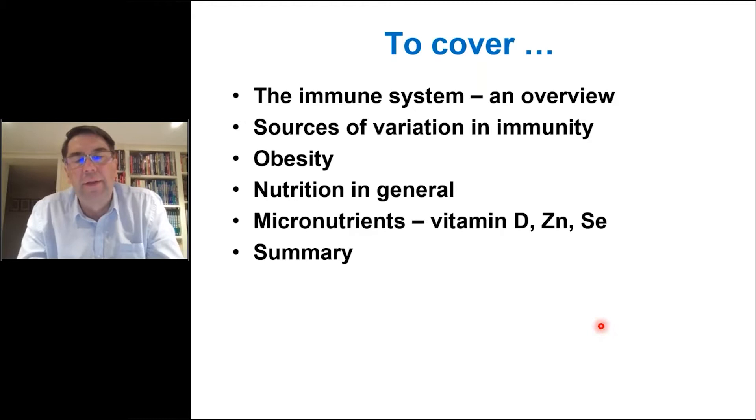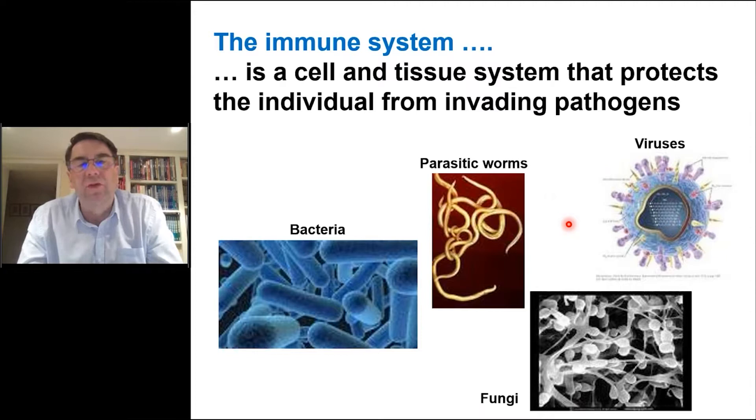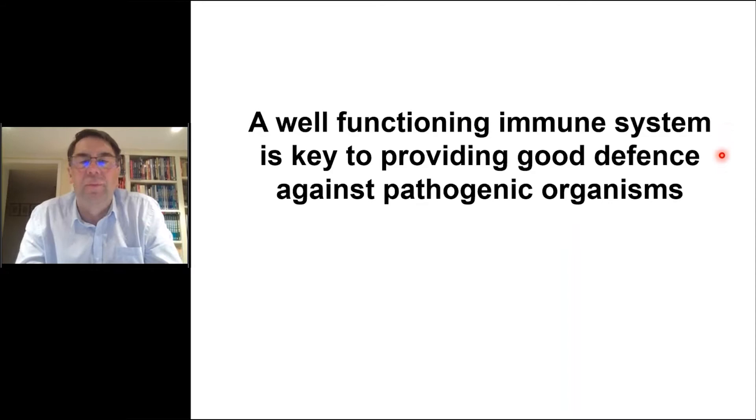The immune system is the way we protect ourselves from invading pathogens, things like bacteria, viruses, and so on. The immune system is composed of cells, but these often aggregate together in tissues like the spleen, lymph nodes, discrete pockets in the gut wall. The immune system is our defense system, and we know that a well-functioning immune system provides good defense against pathogenic organisms. People who have immunosuppression or who are immunocompromised are at much greater risk of infections, or of infections becoming severe, even fatal.